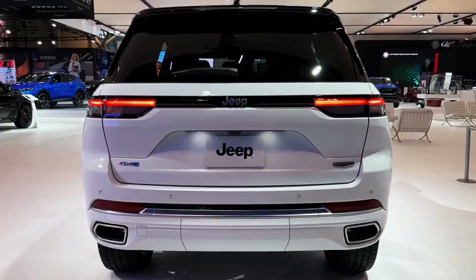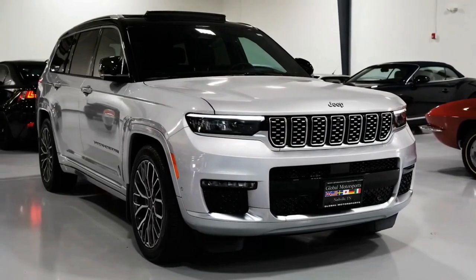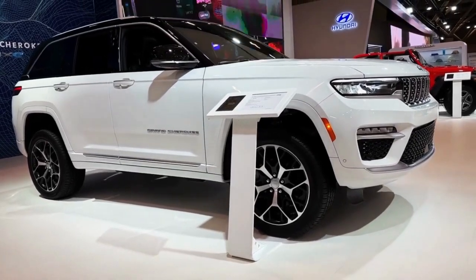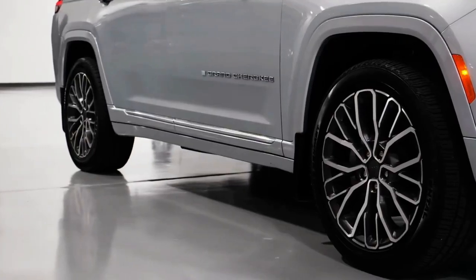While the base model Grand continues to offer a package that's altogether mainstream — meaning not very fancy — the mid-range and high-end trims are packed with luxury features and upscale materials that make it a clear upmarket player. Despite this upward mobility, the Grand Cherokee retains its trail-busting off-road capability. It is a Jeep, after all.